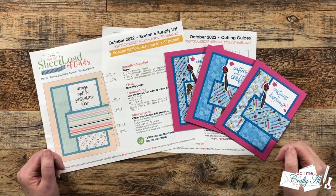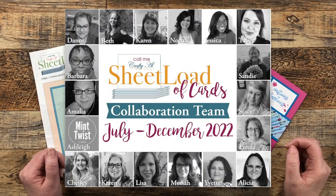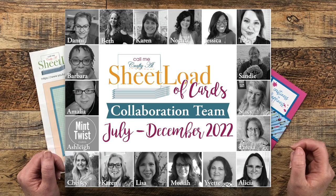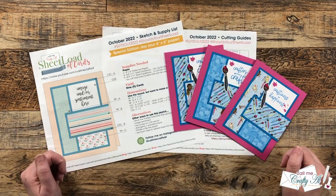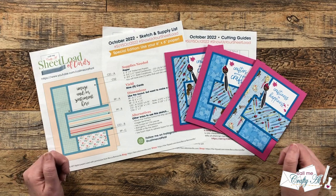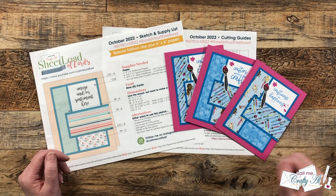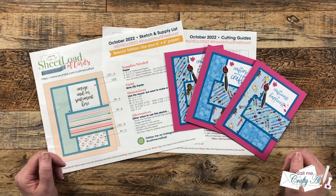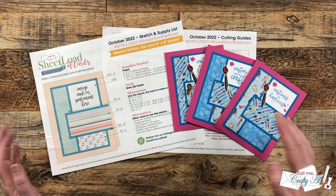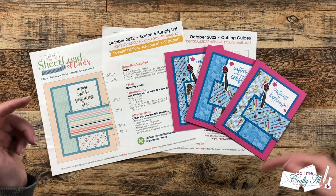Each month I like to stop by and share a look at what my collaborators created with the latest sheet load of cards. I know that you can always check out their videos and Instagram posts by using the provided hashtag for the month, but I think it's fun to combine them so you can see them all in one place. If after watching today's video you'd like more information on one or more of the card sets, I have links to their channels and Instagram accounts in the description box below.